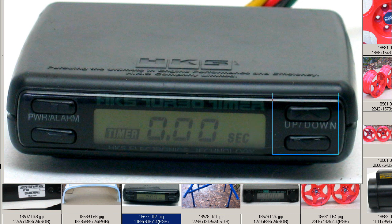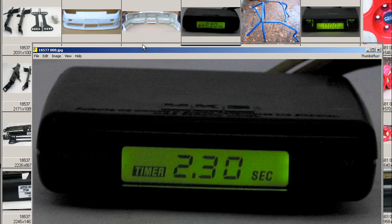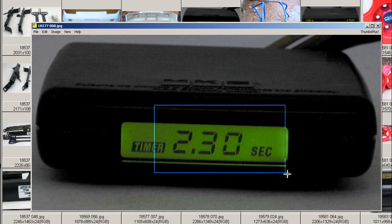We have a night shot here — at night it glows a nice green color. In this instance, set for a countdown of 2 minutes and 30 seconds.